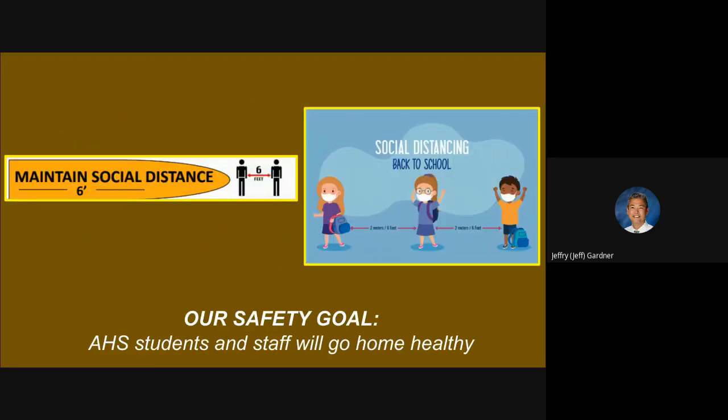Always maintain social distancing. It's okay to pass people in the hallways while masked, as long as we're not standing in place — we're not going to be gathering. If we are gathering, we're going to make sure we're keeping six feet of distance, which is basically two yards or two meters as shown in the picture.